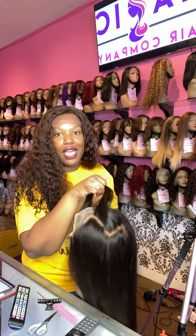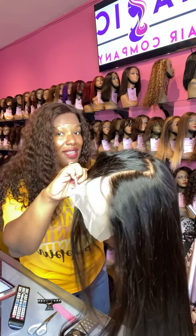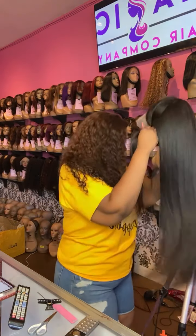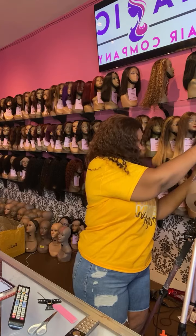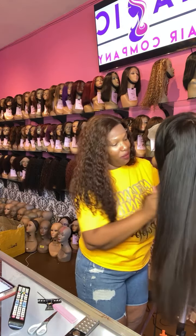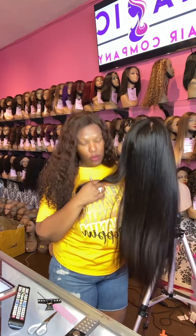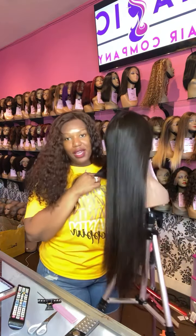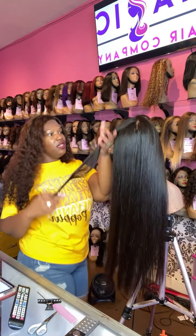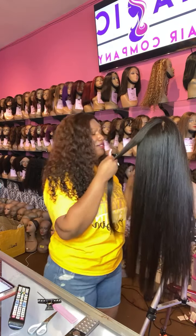Our front lace wigs have six inches of free parting space. We pre-bleach the knots for you — that's standard — as well as baby hair and a less dense hairline. All of that is standard with wigs from Magic Hair Company. All you have to do when you get a wig from us is put it on. We'll cut the lace for you, or you can cut it yourself.